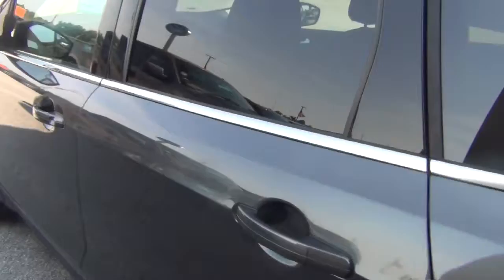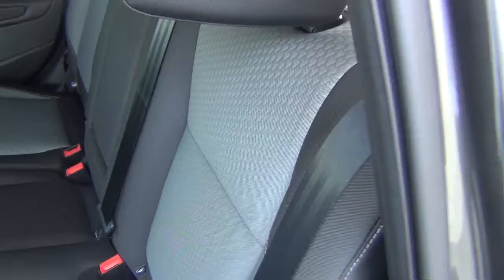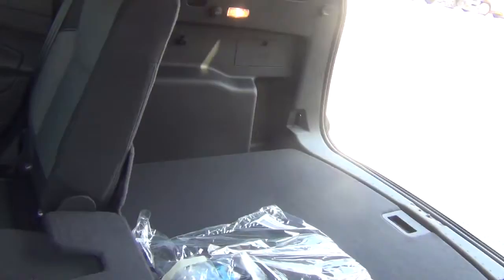Rear seating — easy fold rear seat and great cargo space.